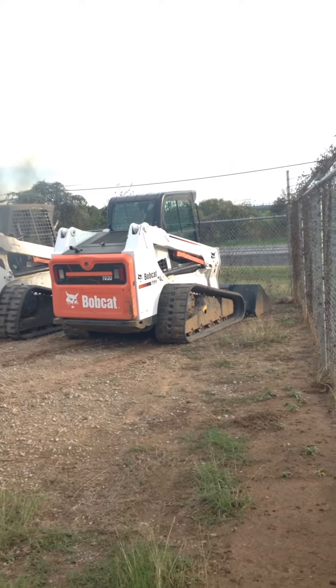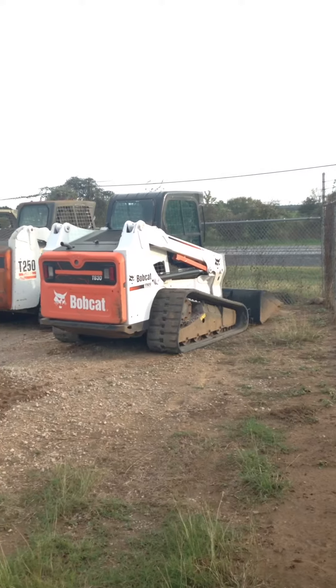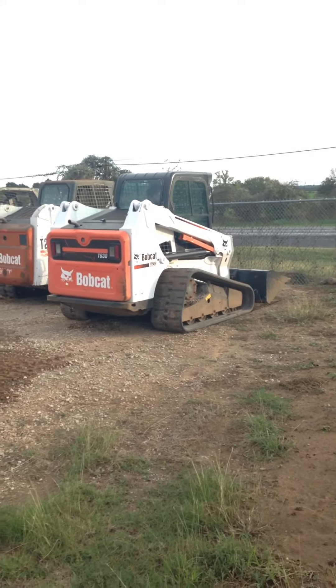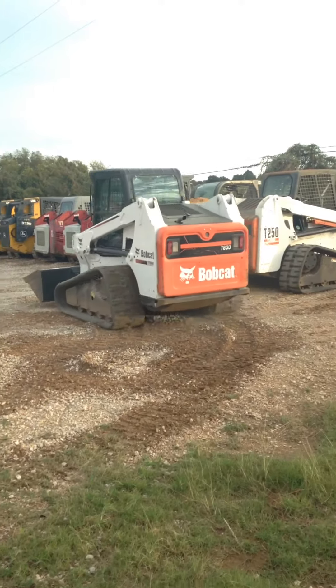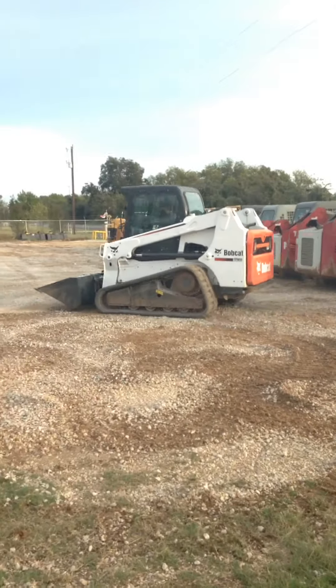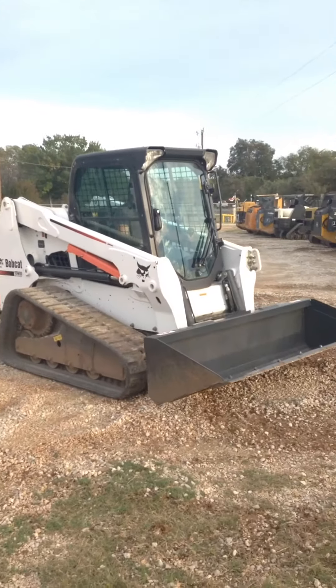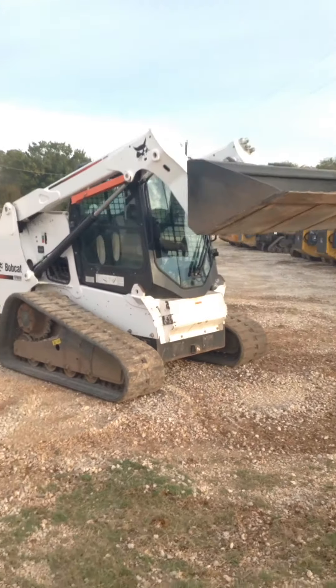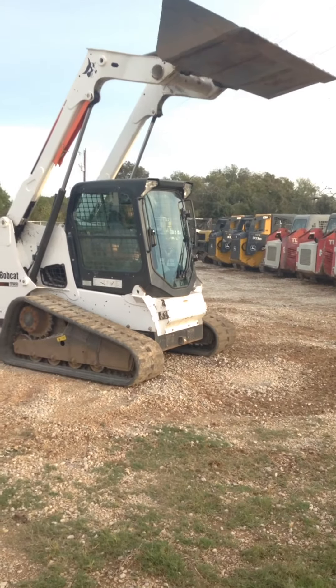Hello, this is Bobby Miles from Texas Skid Steer, showing you a Bobcat T630 that we have. It has AC cab, heat, it's a good solid enclosed machine. Not a thing wrong with it, it runs perfect. It has about 2,000 hours on it. Very clean, tight machine.